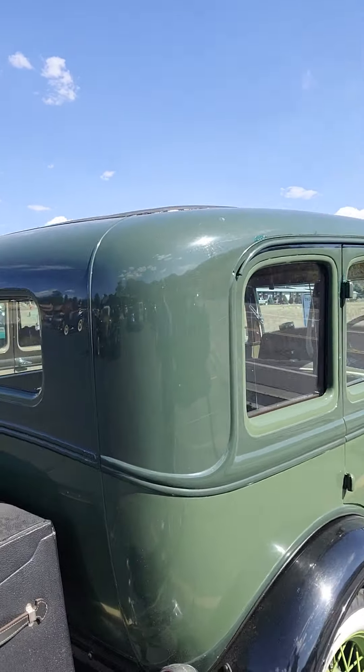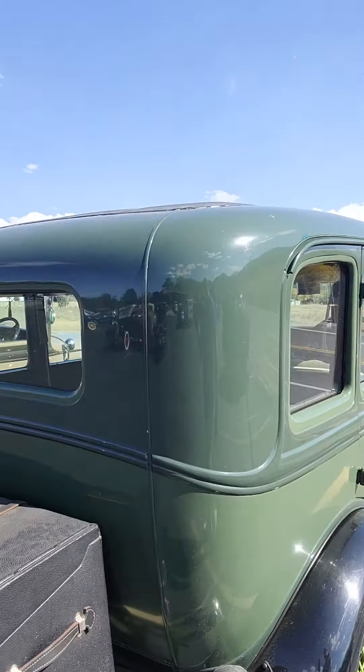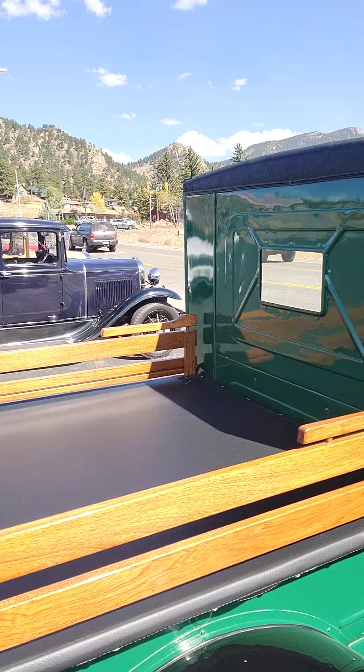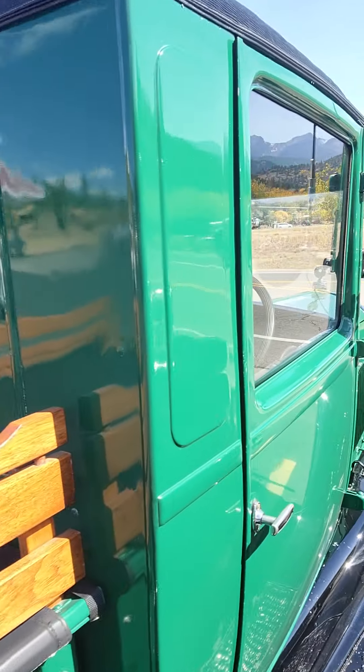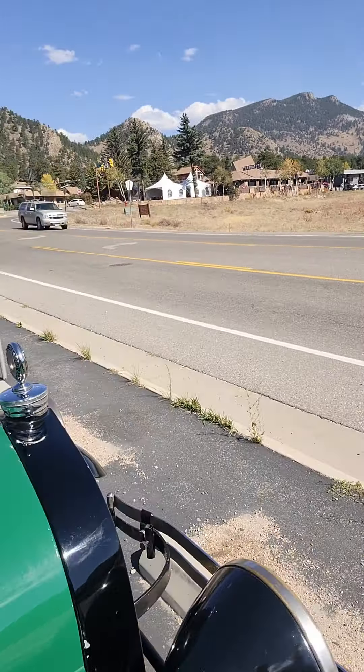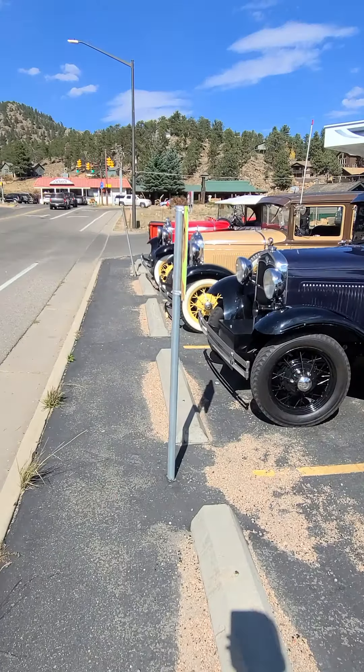I have a lot of old Fords here. These old cases on the back. Old Model A. I'm actually going to flip the camera around so I can video a little better. There we go. Now I can see what I'm videoing.